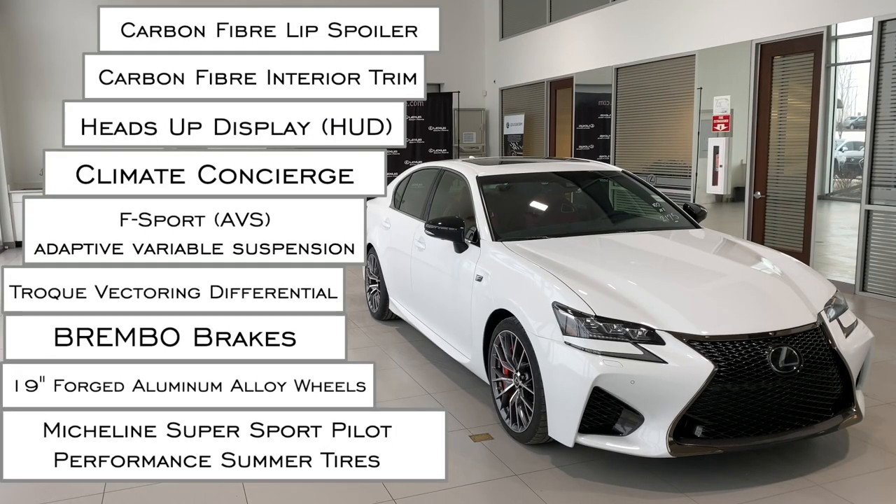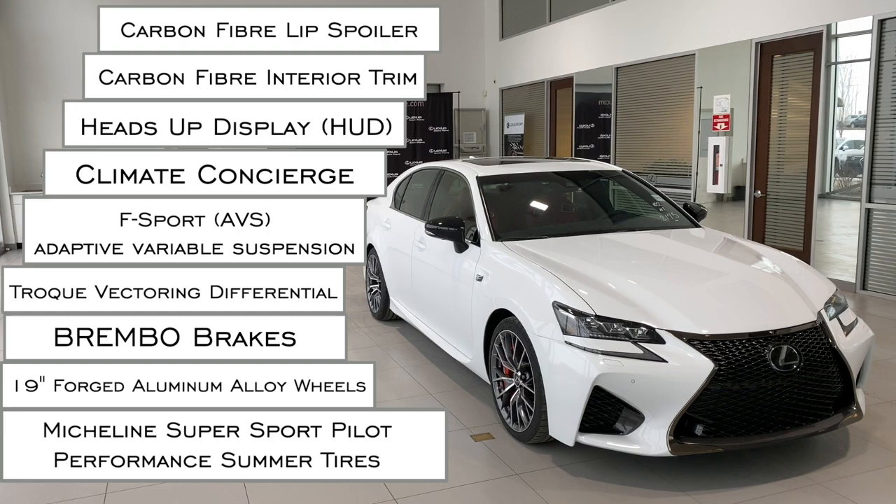There's only one trim level, 17 total options, and lots more.